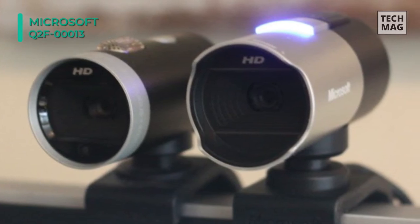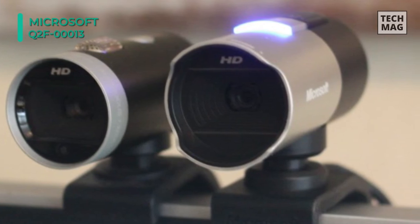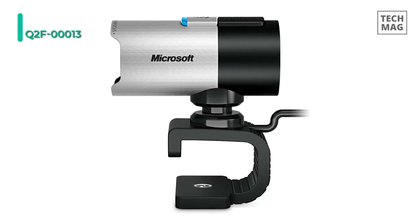Moreover, it has TrueColor technology with face tracking that automatically controls exposure for bright and colorful videos. You can utilize the wideband microphone for natural and detailed audio sound recording.